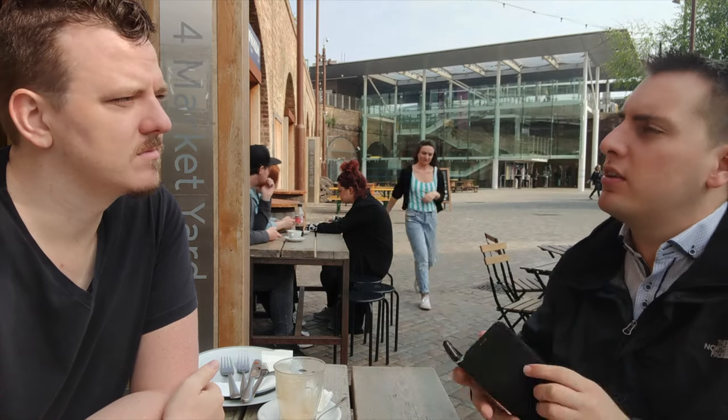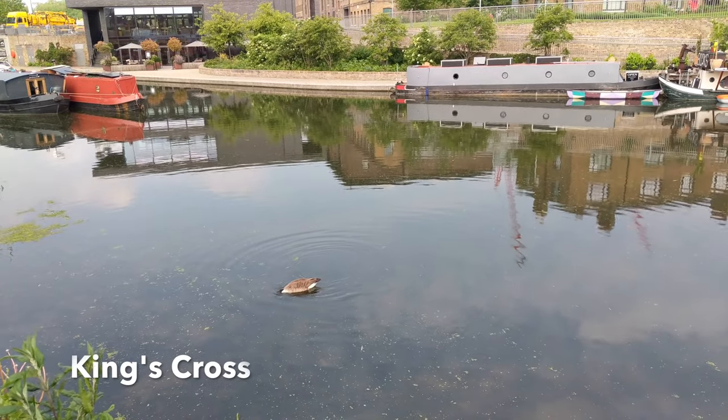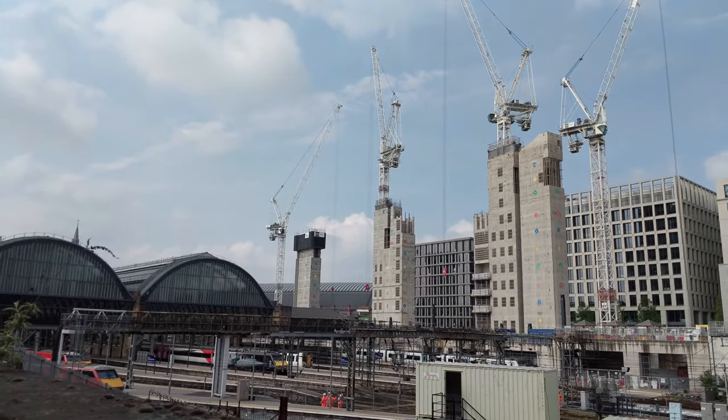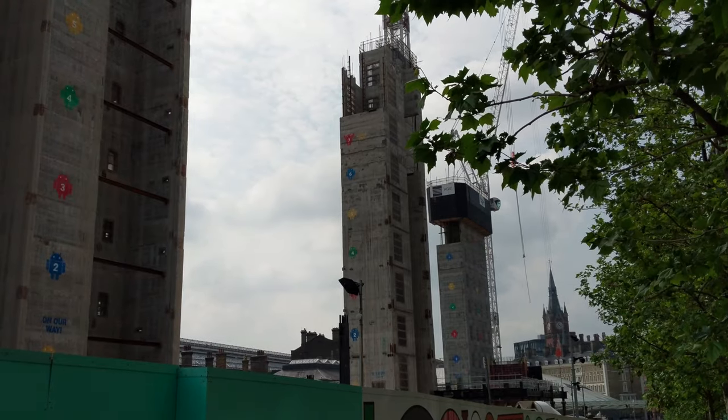You have an hour to kill and it's quite nice. It's on the canal as well, so you can walk up and down the canal. I was wondering why there are Android logos on the building — Google and Facebook are both building campuses at King's Cross, so that's what those are.